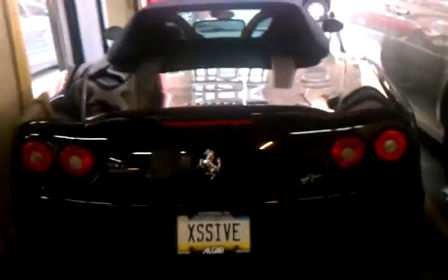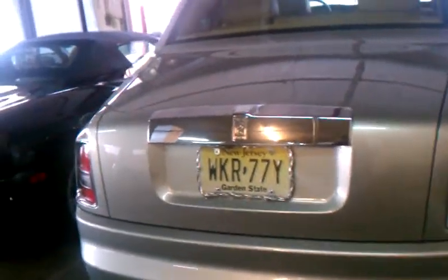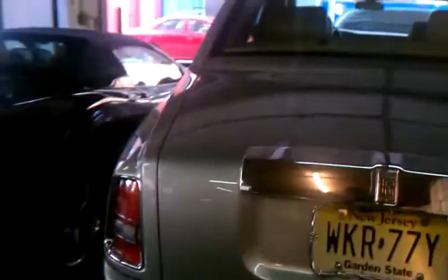Engine exhaust right here. Something's nice, real nice. Look at that — back piece. Rolls Royce, all silver, the Phantom. Rolls Royce. All black.